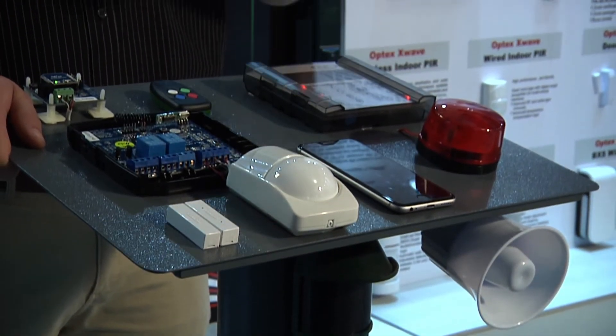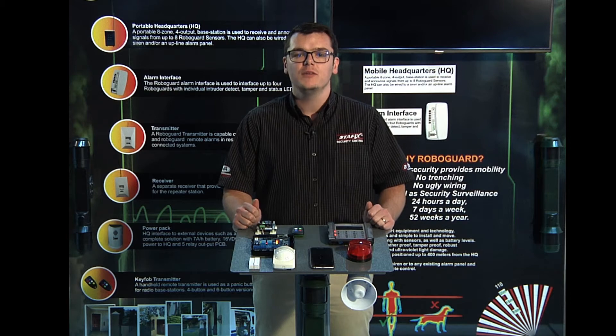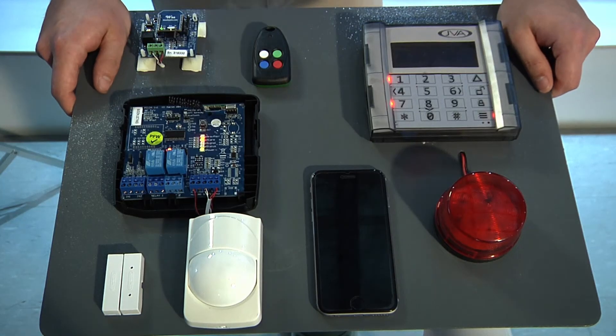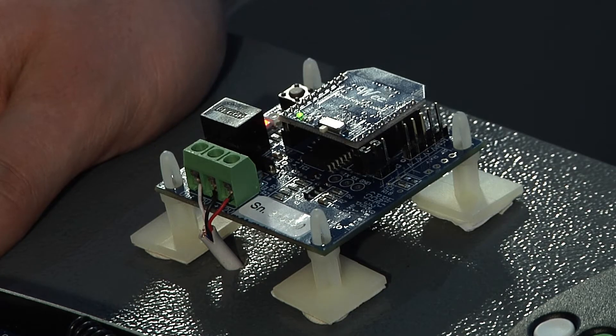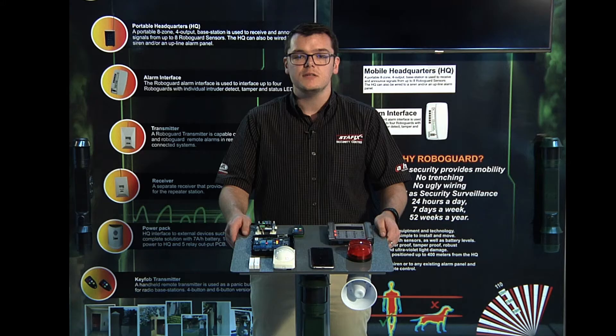The radio frequency interface allows for the full control and monitoring of your RoboGuard system from anywhere in the world, through your cell phone or via a desktop. A data or Wi-Fi connection is the only requirement needed to access the system through the JVA cloud router. The RF interface has been developed by our JVA team to incorporate RoboGuard beams into the JVA integration of all our product offerings.